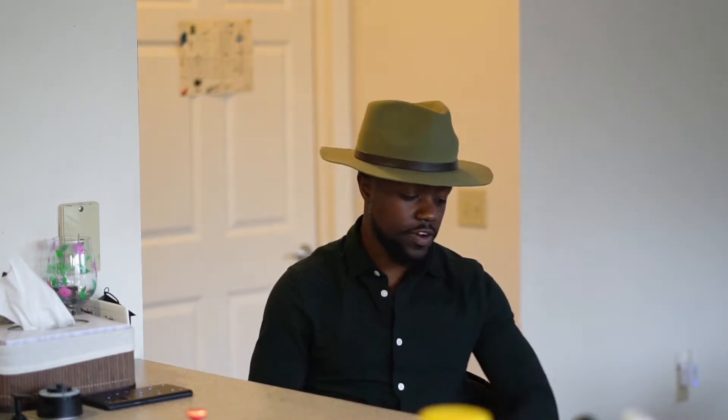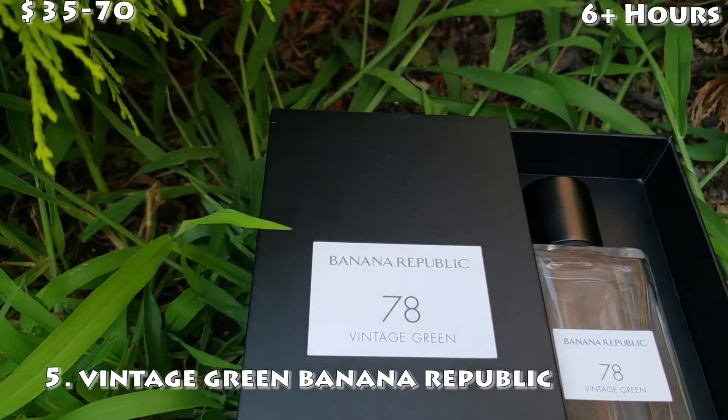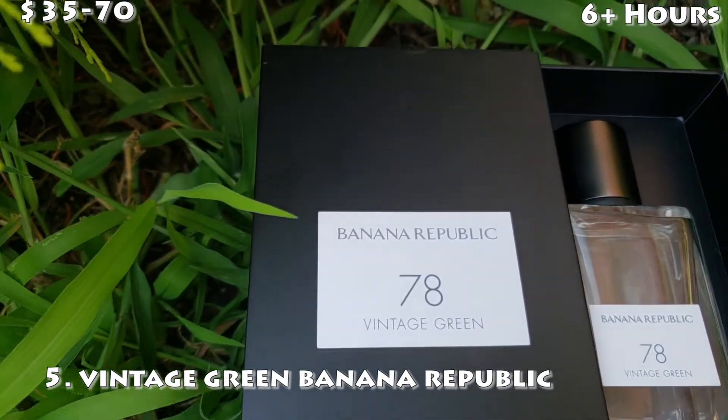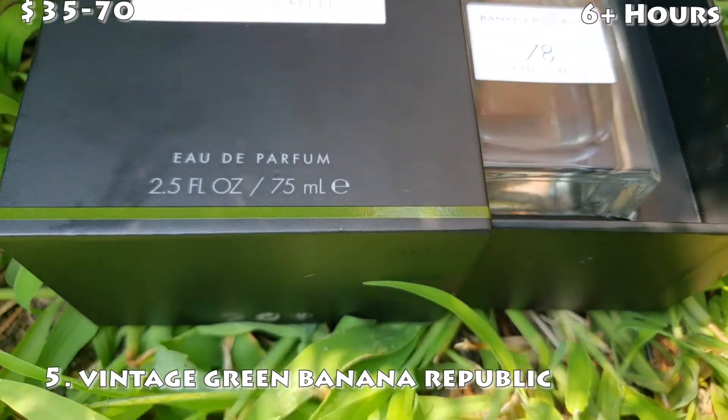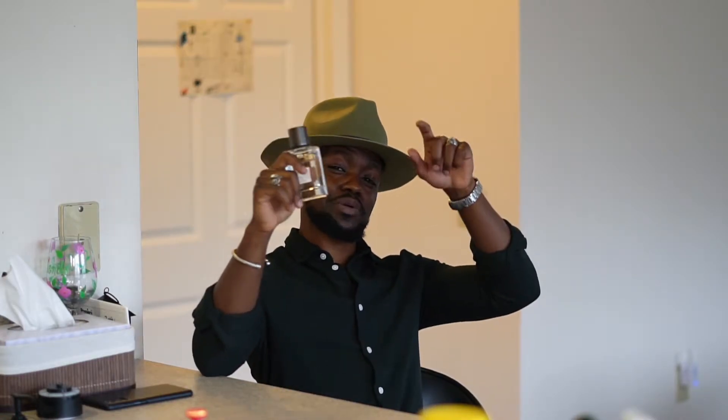Alright, I'm not gonna waste any time. Number five spot: we have Vintage Green. I actually haven't worn this in a while and I revisited it and I was like, man, this is an amazing fragrance — nice tea note, super green, super fresh. Absolutely love this fragrance, and it's super cheap too. I think it's the cheapest on this list. Number five: Banana Republic Vintage Green. Full review on this, I'm gonna drop it down below so you guys can check it out.